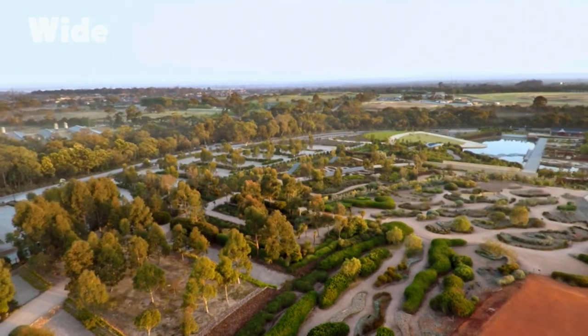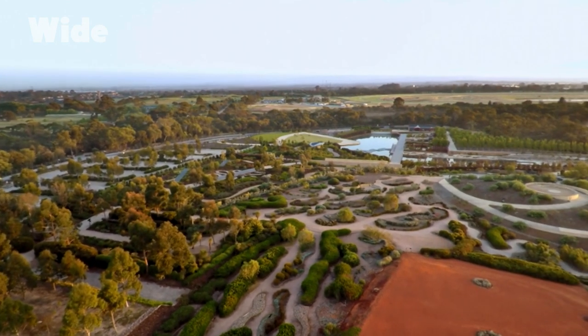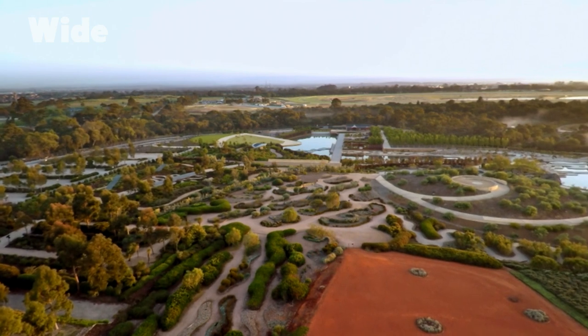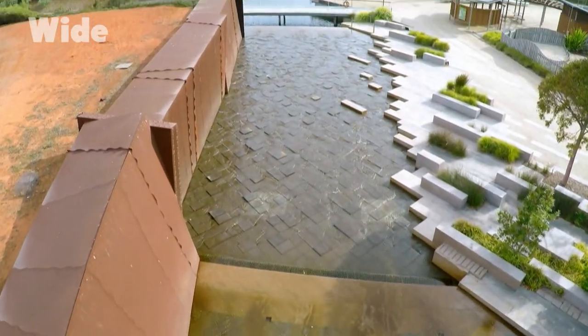We have 25,000 different plant species in Australia, and many new ones are still being discovered. It's a vast continent — from deserts to snow-capped mountains, wetland areas and coastal areas. So to have a new garden that embraces all of that diversity in an artistic, new style that isn't based on European design styles is really exciting. It's time for Australia to have this and help us on our journey of national development.